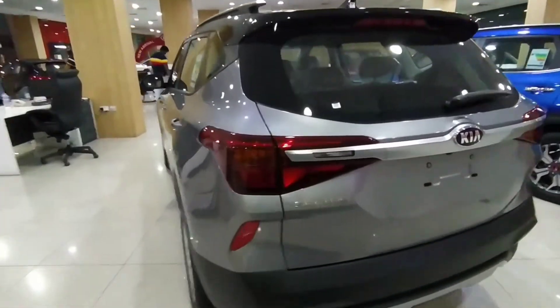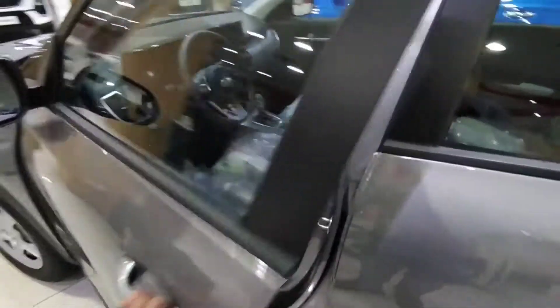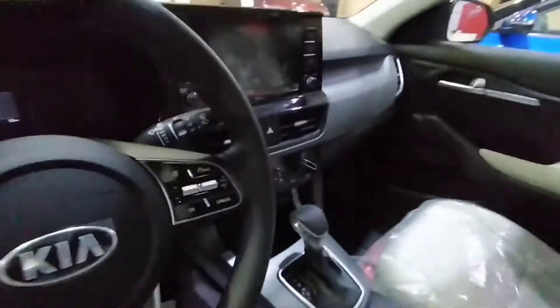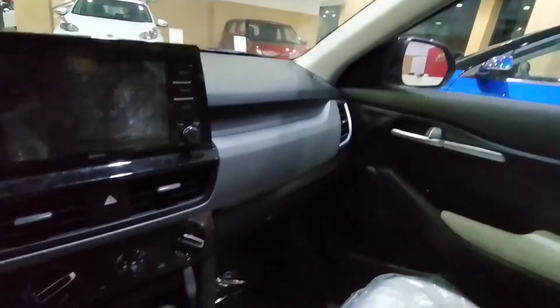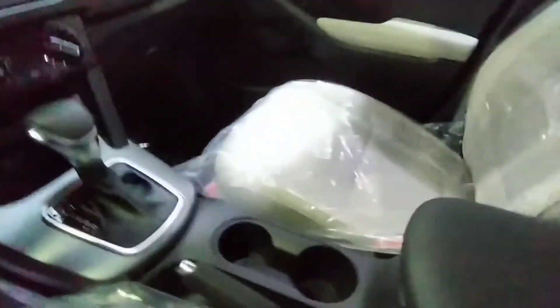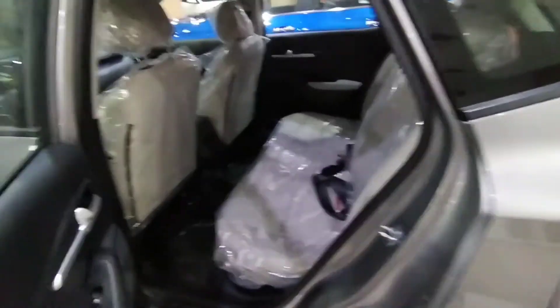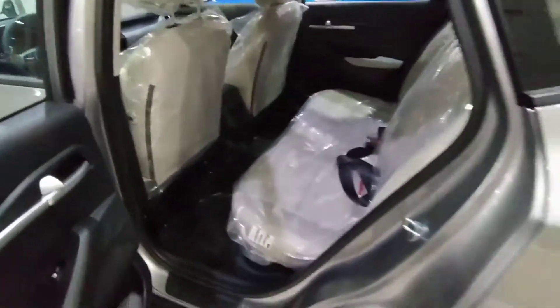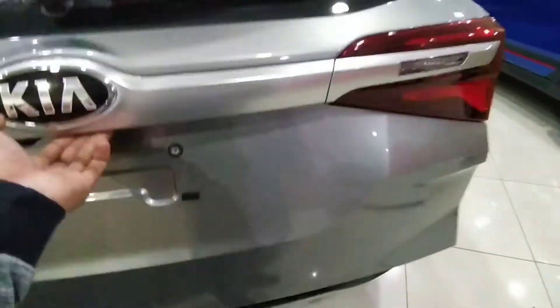Let's talk about the interior. The interior has a lot better features. Let's talk about the passenger seat — it also has a lot better features.